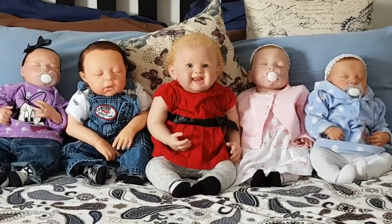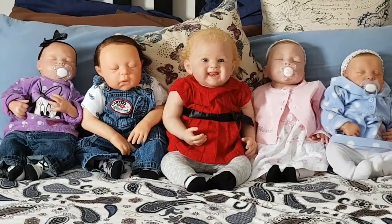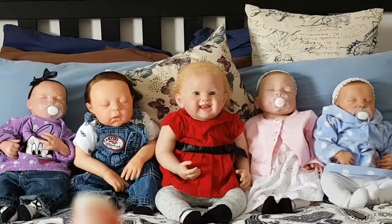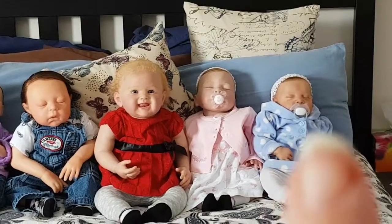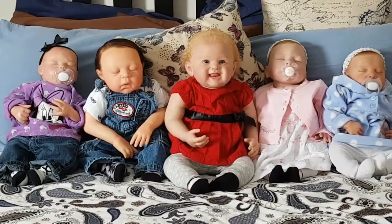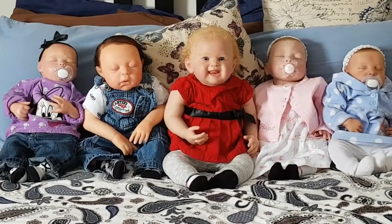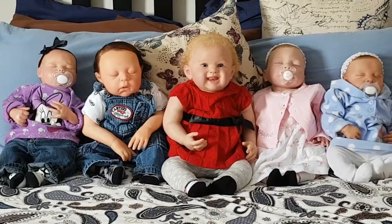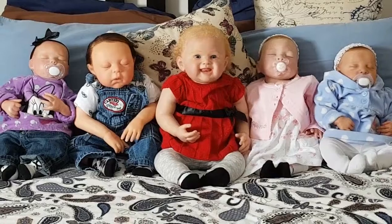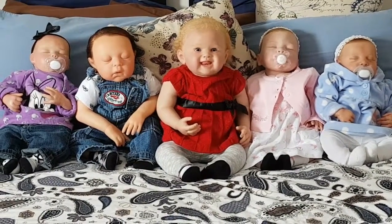Hello everyone, and happy Saturday! I'm coming to you for the first time in almost two months, sorry about that. Here are all my babies — Maddie, AJ, Caitlin, Abigail, and Meredith — and they all got their new outfits on. I was feeling inspired because we have finally started to warm up. Just last Saturday it was minus 35 Celsius, which was minus 31 Fahrenheit, and today we're sitting at minus 6, about 21 Fahrenheit. Here's hoping spring is on its way!